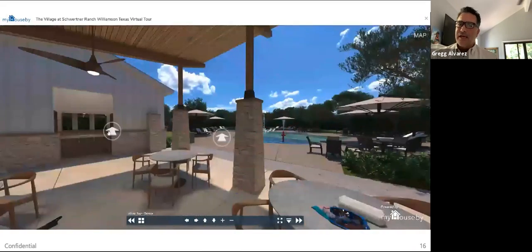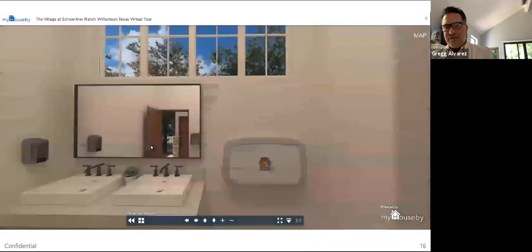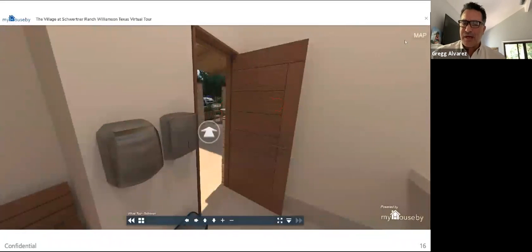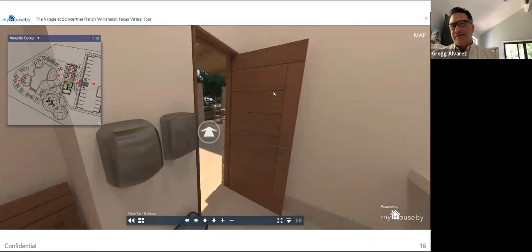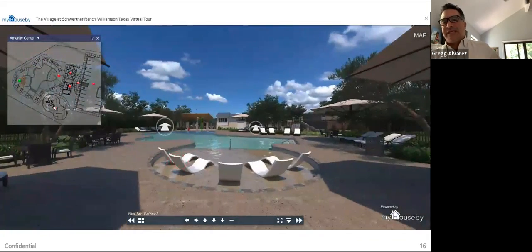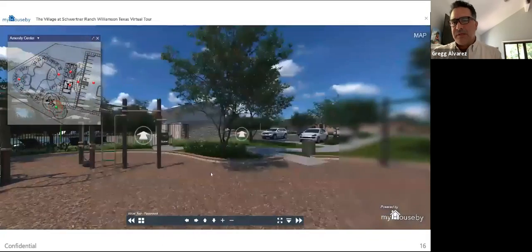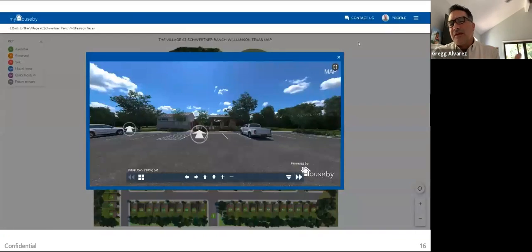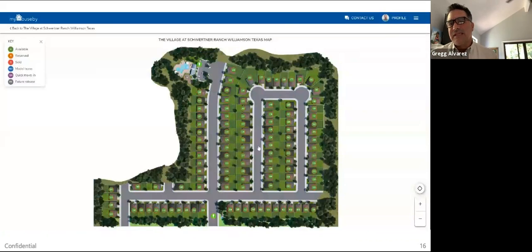The way our clients are using this technology is they're having this built for them much earlier in the process. We actually work with the land acquisition team because they've got to get the community ready for the sales and marketing team. We're implementing this technology when they're really early in the process, and consequently they're able to start selling a lot sooner because they're selling in a virtual environment.